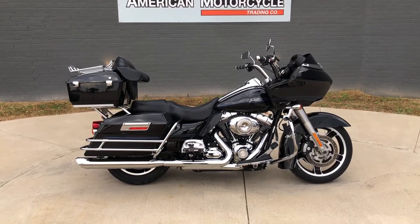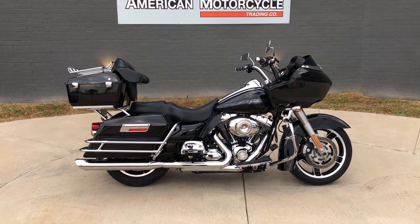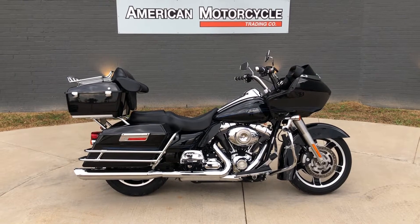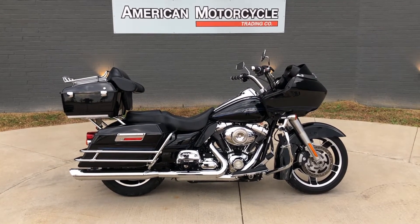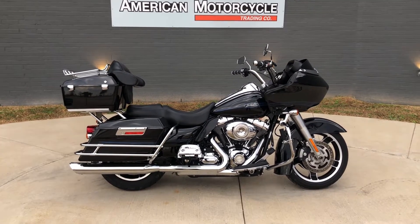Howdy folks, this is Rusty with American Motorcycle Trading Company here in Bedford, Texas. We've got a 2009 Harley-Davidson Road Glide, and if you'd like to know more about it such as pricing, or if you'd like to view the Vinsmart VIN report — which is very similar to a Carfax — you can click on the link below in the description and it'll take you directly to our website.